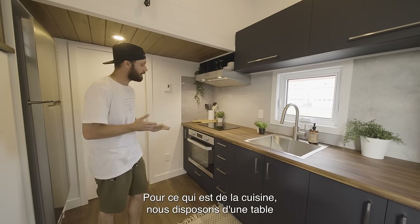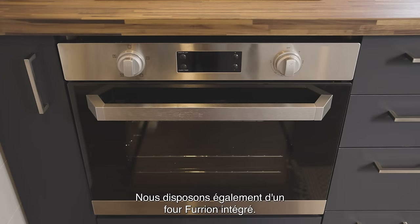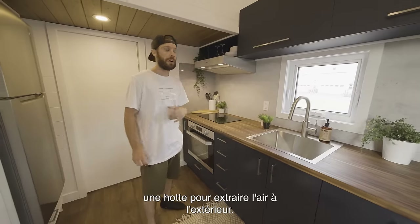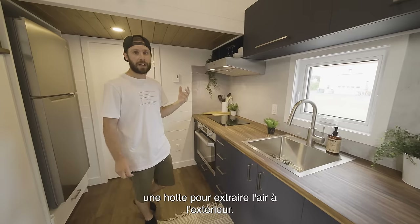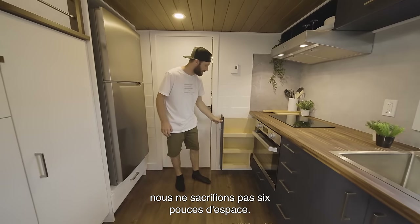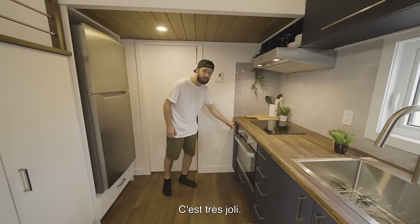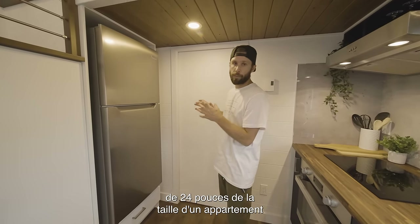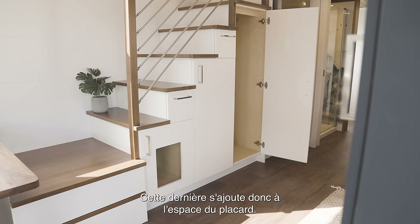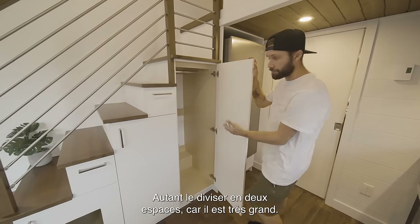In terms of cooking, we have a Furion two-burner electric cooktop and a built-in Furion oven. We always include a range hood to extract air outside — that comes standard in all our models. There's also a little spice rack. On the other side, we have a 24-inch apartment-size fridge with a drawer underneath. Here is the storage staircase, which adds to the closet space — you might as well divide it into two spaces since it's really tall.